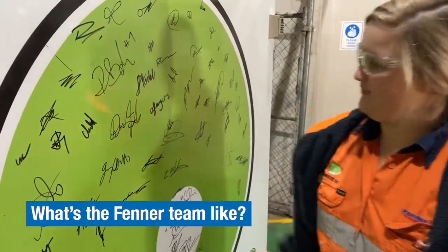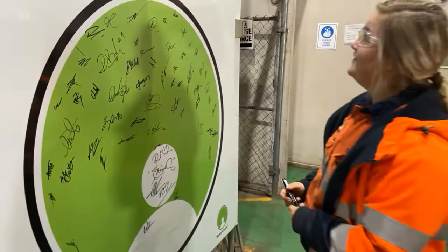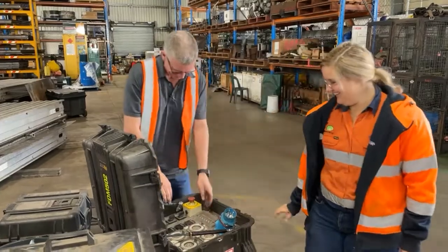I started at Fetter Dunlop Mokai in March and since starting, everyone's made me feel really welcome and I've got some good bonds with the team here.